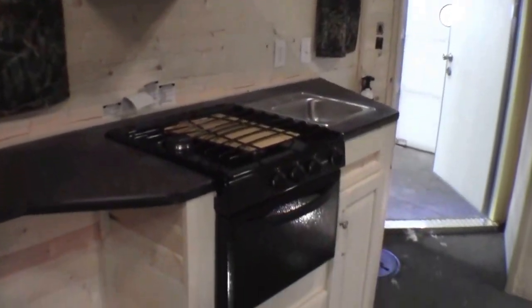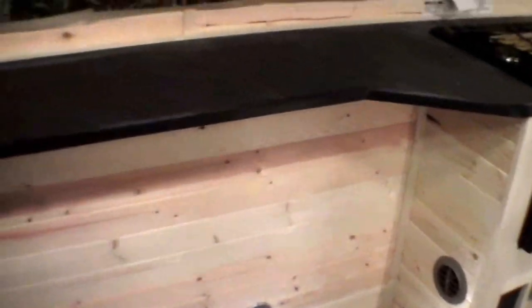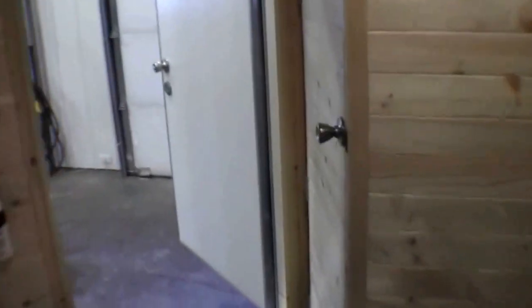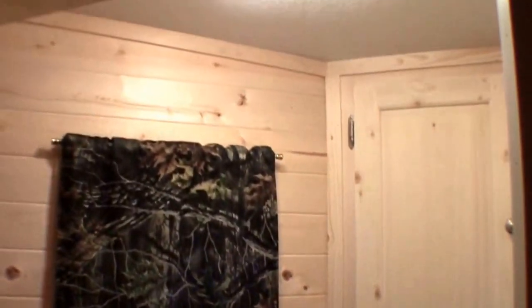Stove top for cooking soup, oven for cooking pizza. Then you've got the nice counter top right there. Speakers on the ceiling. Now I'll get a shot of that private room up front. The pine really gives it a nice light look inside and also makes it feel quite large. You've got your little changing room or your little privacy bathroom.